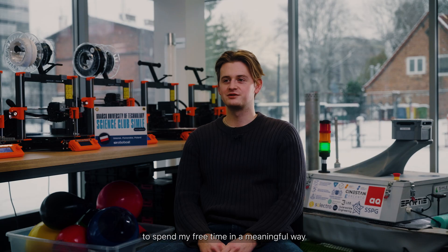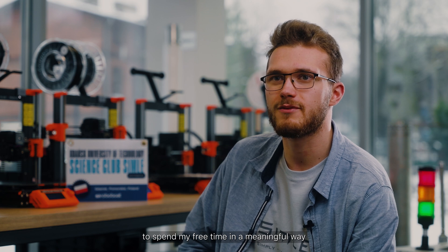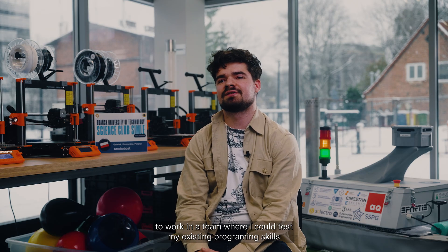Why did you join C-Centular? To develop software skills. To challenge myself. To learn how to design electrical components. To get more experience. To spend my free time in a meaningful way. To work in a team where I could test my existing programming skills. I wanted to explore new opportunities. Because I wanted to be in a community. I like boats.